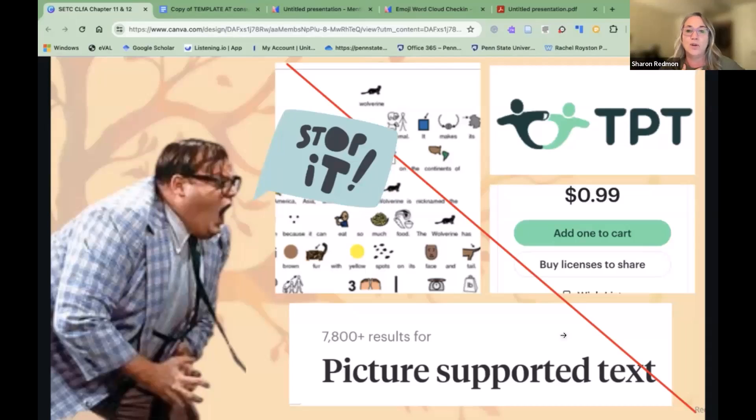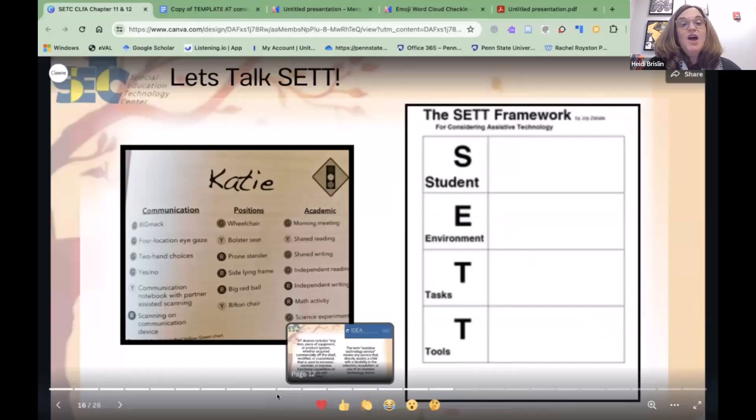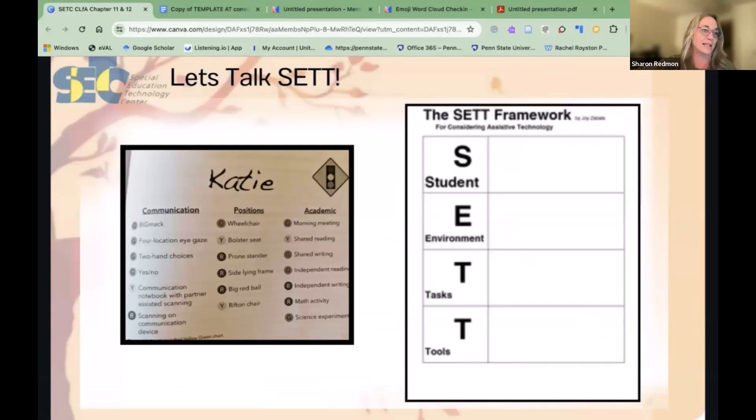We went in with great intentions, but now that we know better, we just have to do better. If you use tools or curricula in your district that have picture-supported or symbolated text, you can turn that feature off. For News2You specifically — you can go into a level and actually turn the symbols off. Now we know better, so we do better.